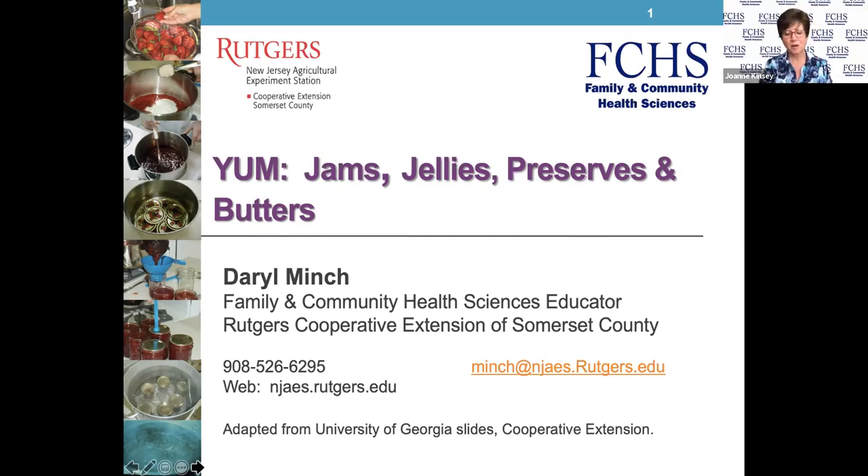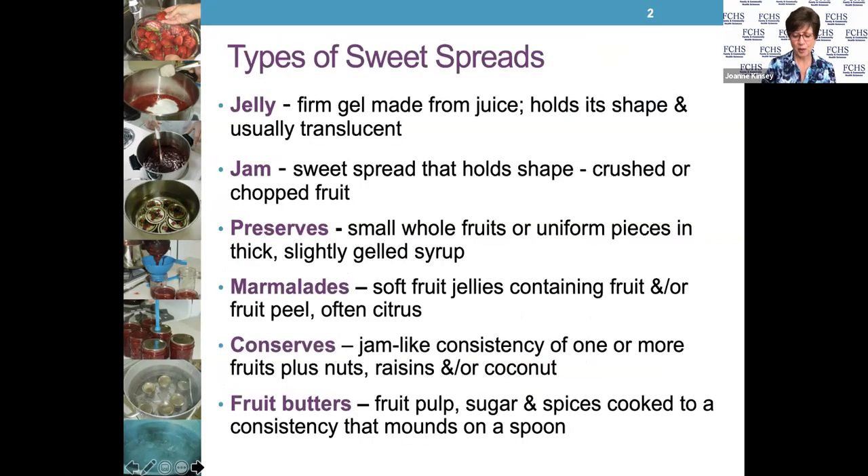Hello everybody, welcome. I'm Joanne Kinsey, located in Atlantic and Ocean Counties in the Family and Community Health Sciences Department, going on 14 years in just another two months. It's awesome to be able to reach out to the community, and in spite of our limitations these days, here we are, able to get out there and do our programming. Thank you for joining us tonight.